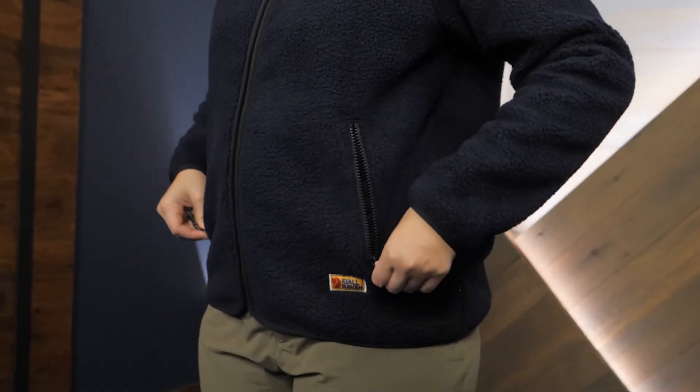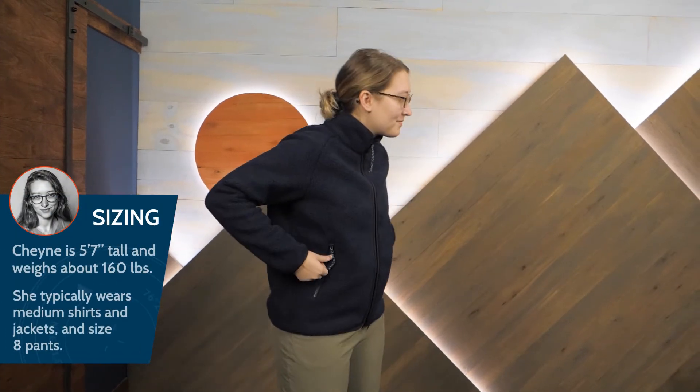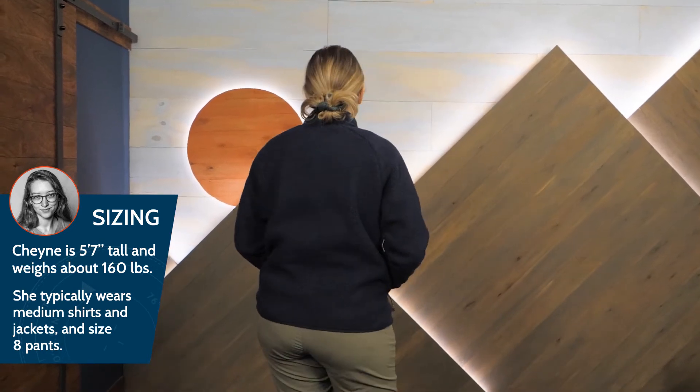Generous zippered hand pockets are a great place to store your gloves or warm up your fingers. I'm wearing my usual size medium, and the fit is just right. I can comfortably layer underneath, but could also put a shell layer over top for rainy days.